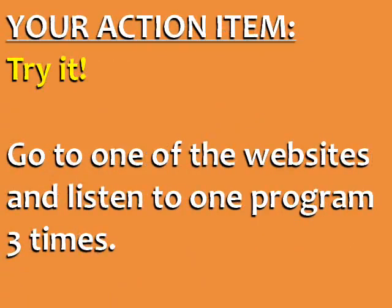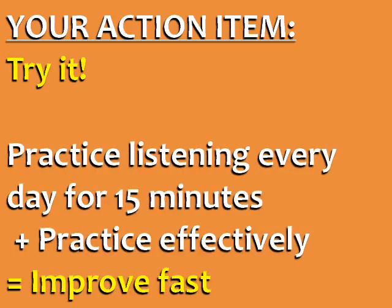Your action item for today is to try it. Go to one of the websites linked under this video and listen to one program three times. If you practice English listening every day for 15 minutes and practice the right way — listening three times to the same audio from general to specific — your understanding of spoken English is guaranteed to improve fast.